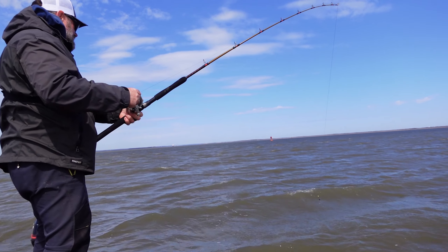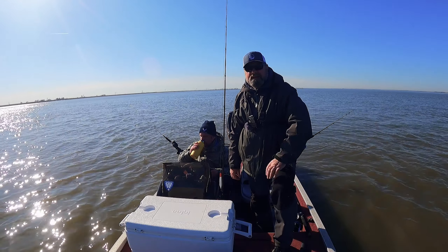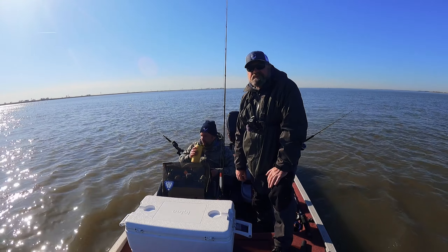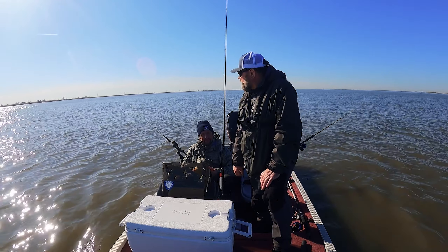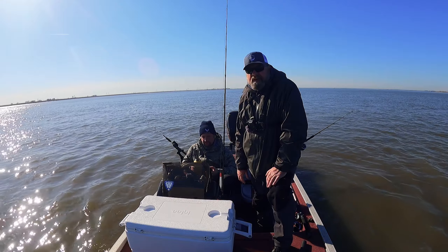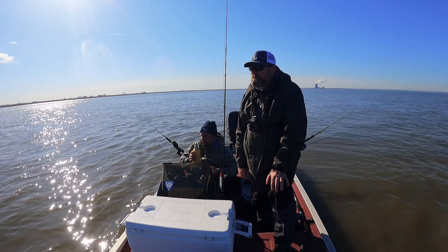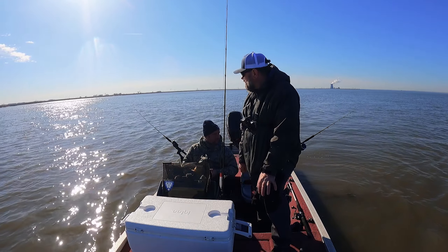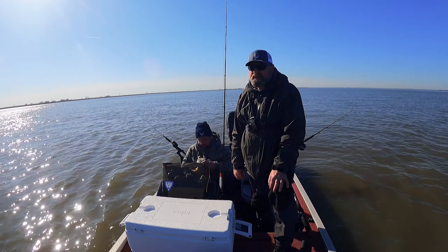Hi guys, and welcome to this episode of Fishy Angler. Today we got out on Delaware Bay and today's target species is striped bass. We're fishing on a blood worm, and hopefully something will bite — but you know the catfish and white perch are also no strangers to biting on the blood worm. Hopefully we can catch some cows today.